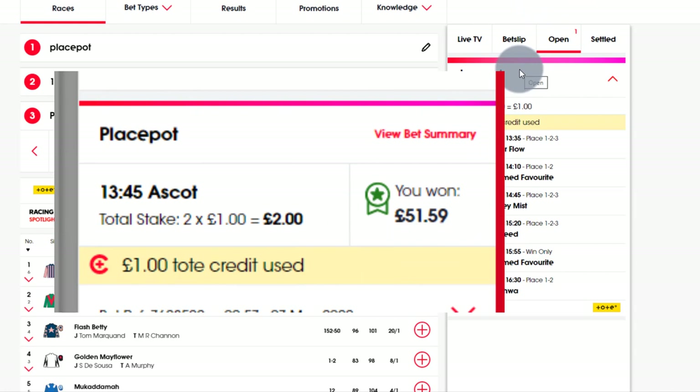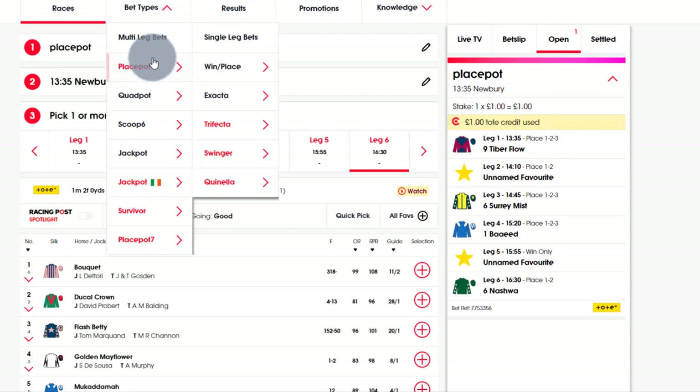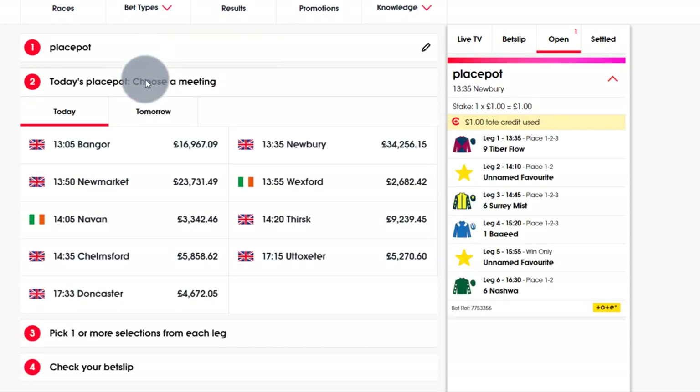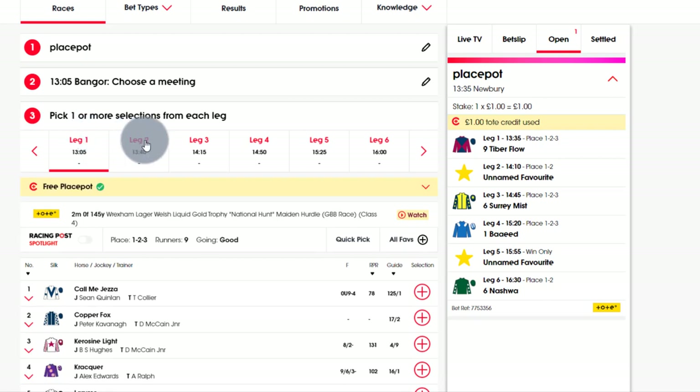A week ago at Ascot I won 53 pound, although I used a pound of my own stake there. So what I'm going to do - because I've already done this but I messed it up - I'll do a live recording of another Place Pot and explain what you need to do and a little bit about Place Pots. A Place Pot is similar to...